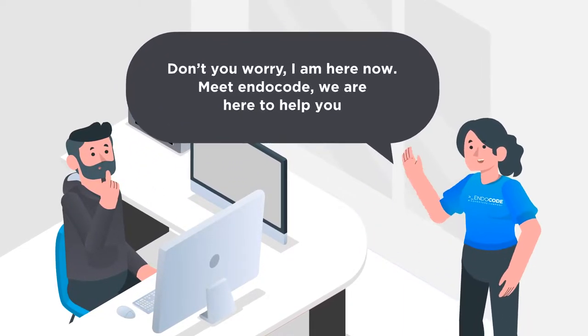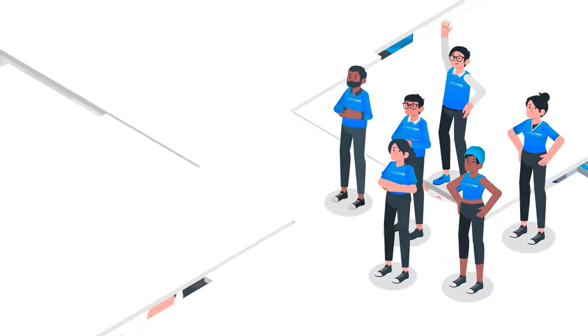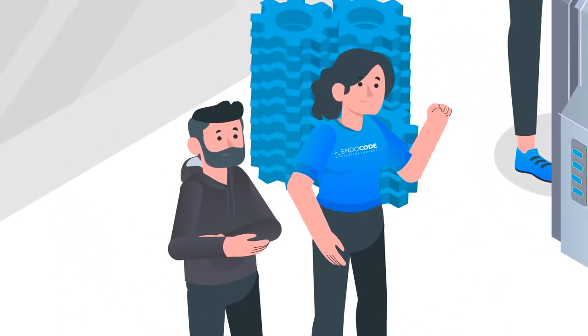Introducing EndoCode, your boutique GCP partner specialized in cloud infrastructure. Together with the customer's team,